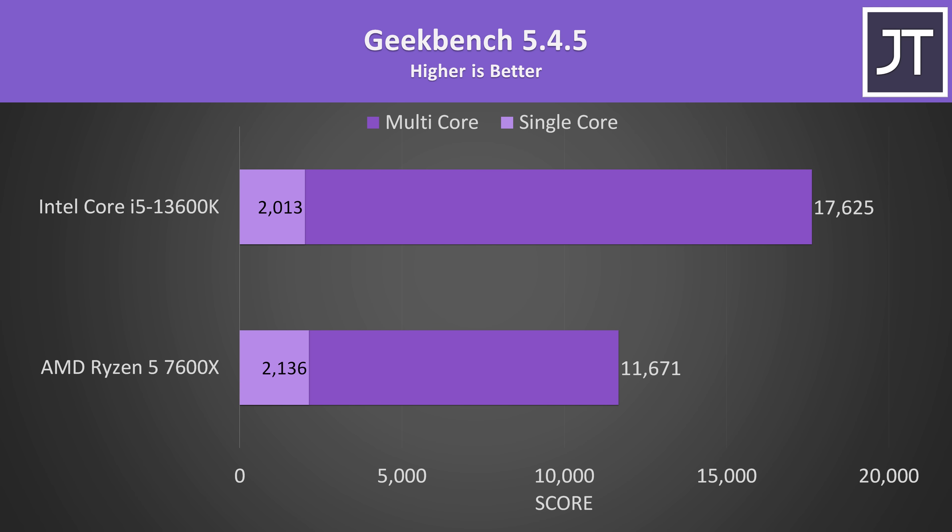Geekbench tests a bunch of various workloads, and the single-core score was actually a bit better with Ryzen. The addition of AVX-512 to Zen 4 seems to be what's giving it an edge here, though Intel's additional cores and threads give it a 51% lead in the multi-core test.